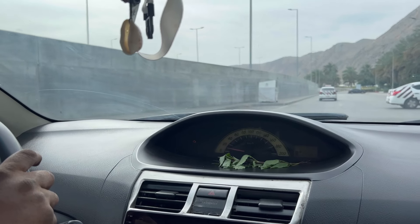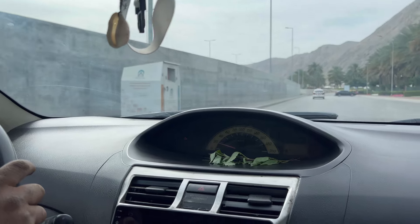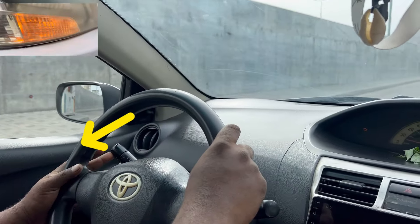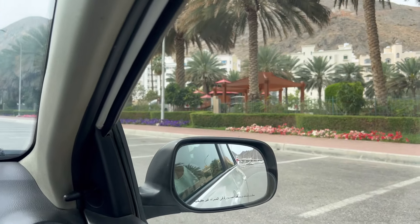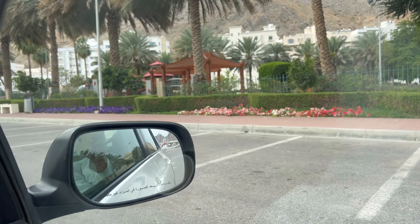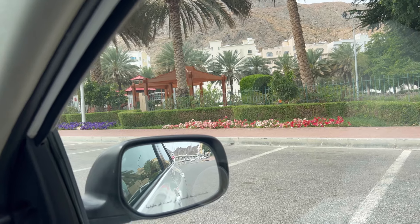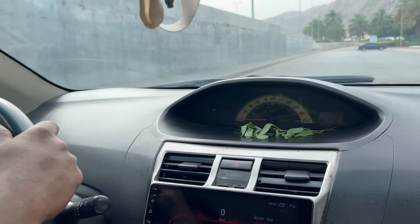Okay guys, let's do it again. When the examiner asks you to park to the right, first turn your signal to the right to indicate. Then, when line one meets the middle of the door mirror, from that point you turn your steering wheel fully to the right — step by step.